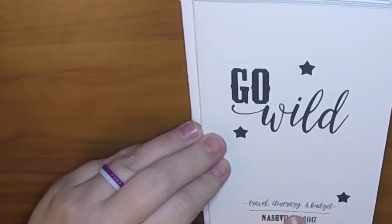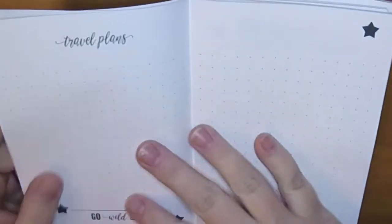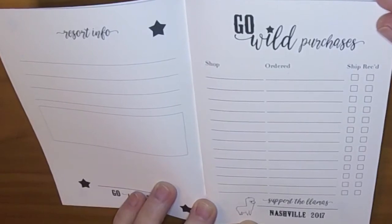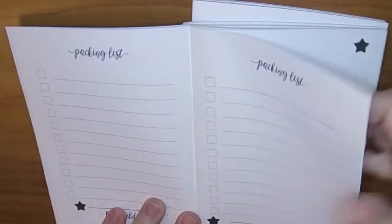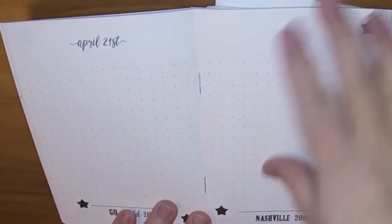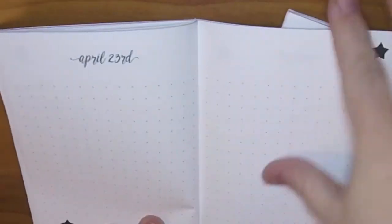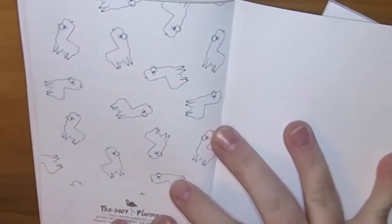This first one says Go Wild Travel Itinerary and Budget. There's a really cute little llama, travel plans, I can put hotel info, resort info. I actually already printed this out, but I can transfer the information over here so I have it all in one place - every place I ordered the Go Wild merch from, to-do before leaving, packing list, and then it starts April 19th. It has one for each day of the conference, then a budget, expenses, some note pages, and cute llamas in the back.